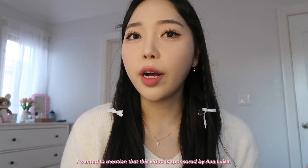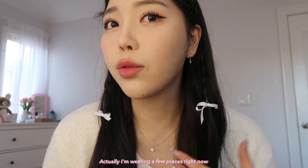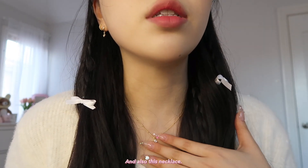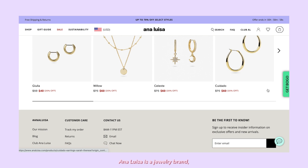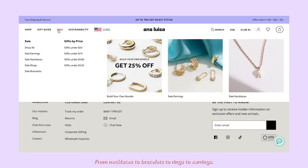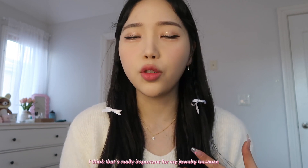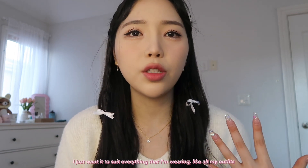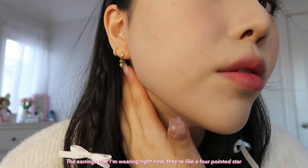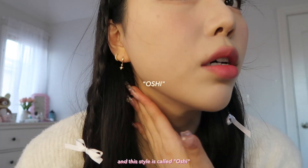I wanted to mention that this video is sponsored by Analuiza, and I just wanted to introduce some of my favorite pieces from them. I'm actually wearing a few pieces right now — these earrings and this necklace. Analuiza is a jewelry brand; they carry so many different pieces on their site, from necklaces to bracelets to rings to earrings. The earrings I'm wearing are a four-pointed star with a rhinestone in the middle — so cute — and this style is called Oshi.